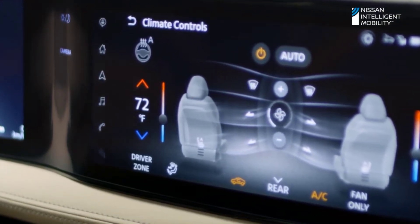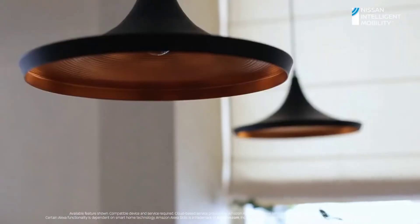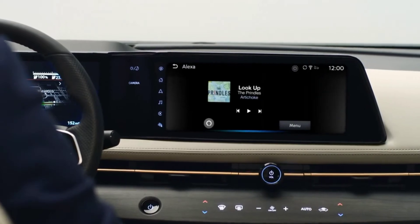Voice control doesn't stop there. With available Alexa integration, you can activate smart home features. 'Alexa, open the garage.' 'Alexa, turn on my dining room lights.' 'Alexa, play Road Trip Rock playlist.' Cool, huh?